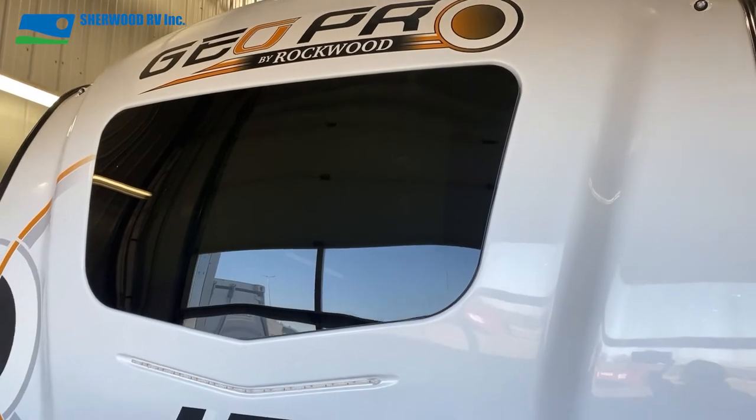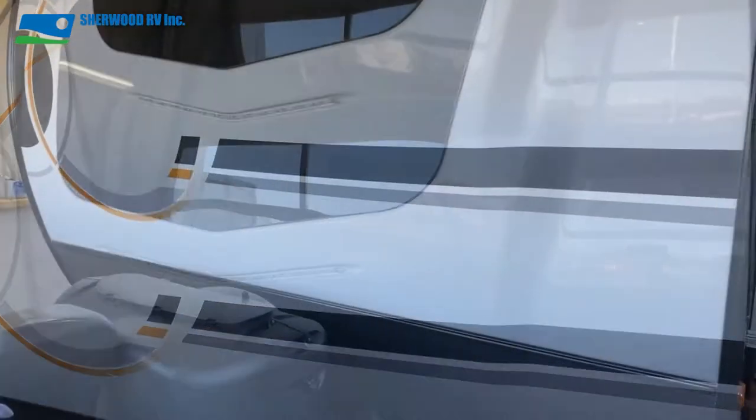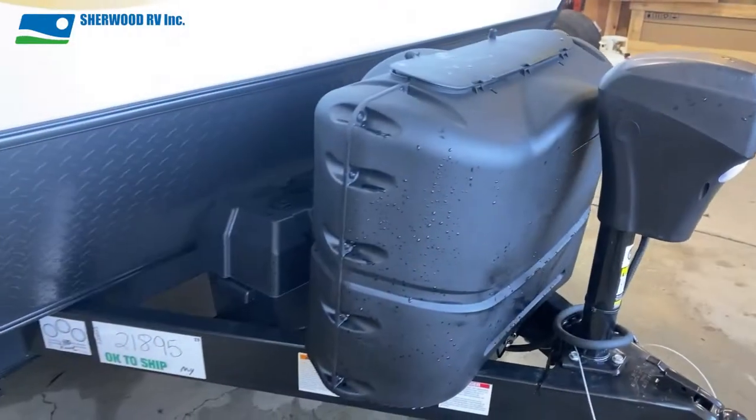The front of the 20 BHS has a large picture window, LED docking lights, power tongue jack, tank protector, and dual battery box.